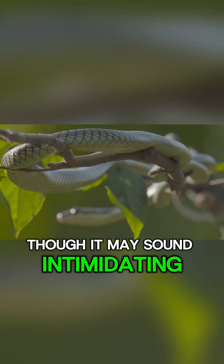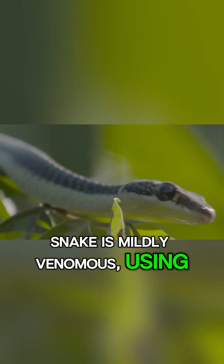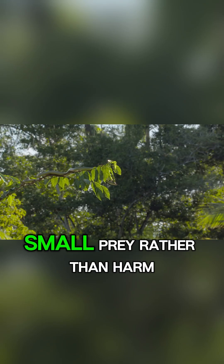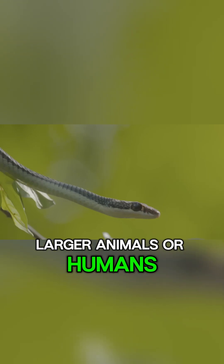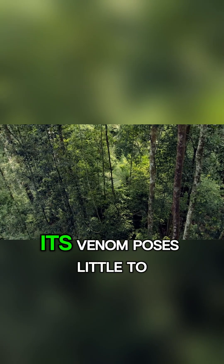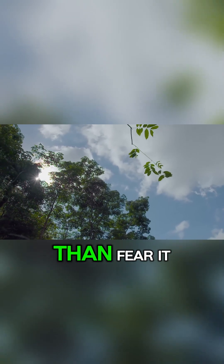Though it may sound intimidating, the paradise tree snake is mildly venomous, using its venom mainly to subdue small prey rather than harm larger animals or humans. Its venom poses little to no threat to people, and locals often admire its beauty rather than fear it.